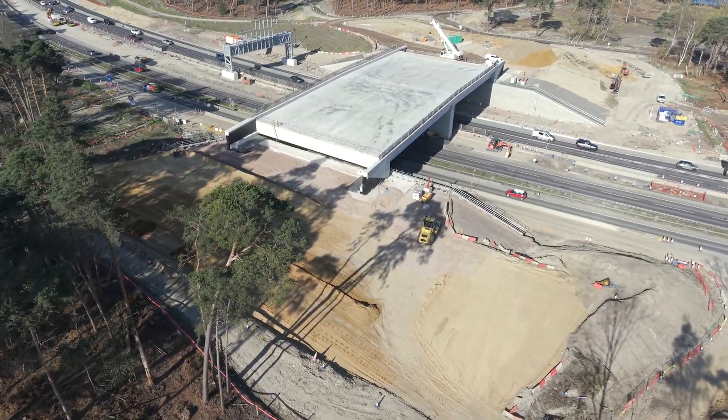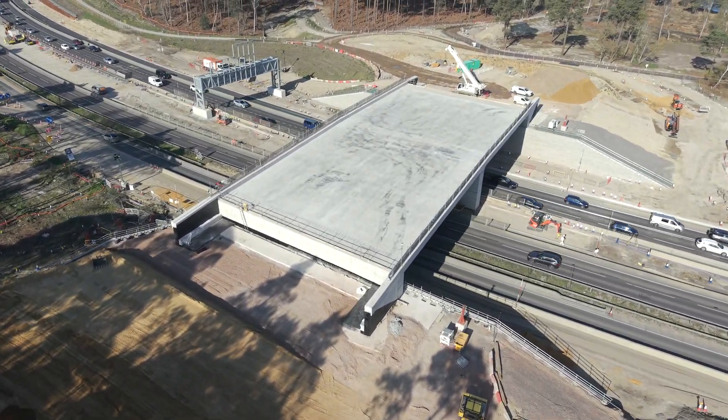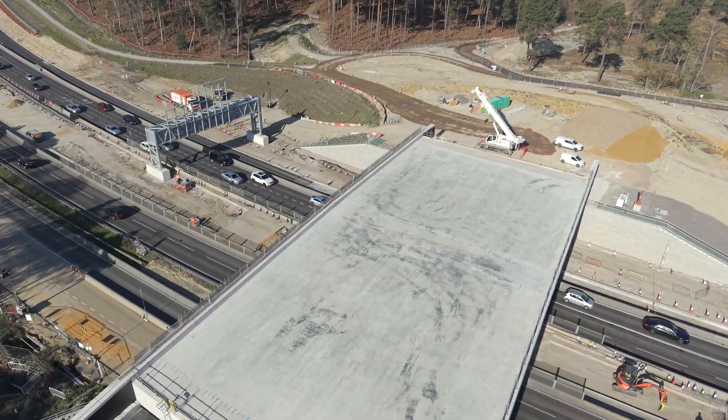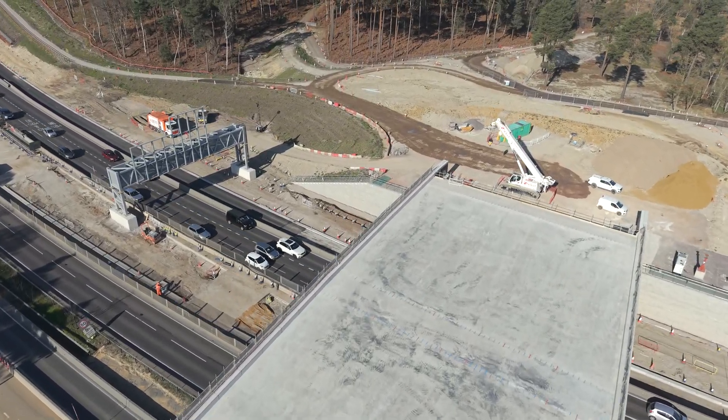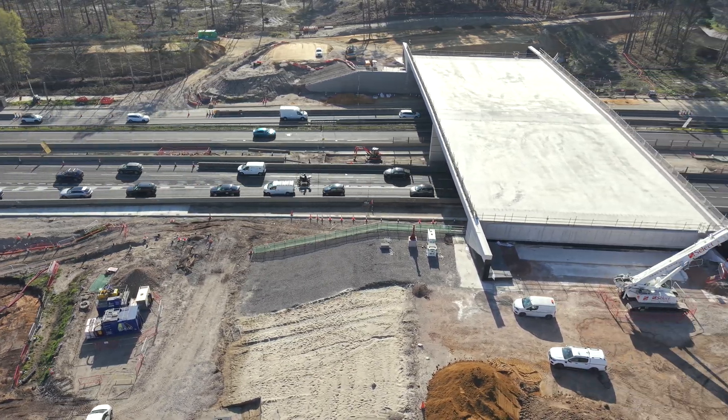We now fly in a westerly direction over the bridge from Ockham Common at the bottom towards Whistley Common at the top. The bridge deck is completed with the main work now being done to complete the embankments. We are now facing south-east, looking at Ockham Common at the top.